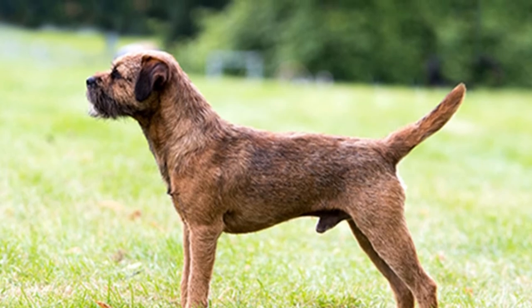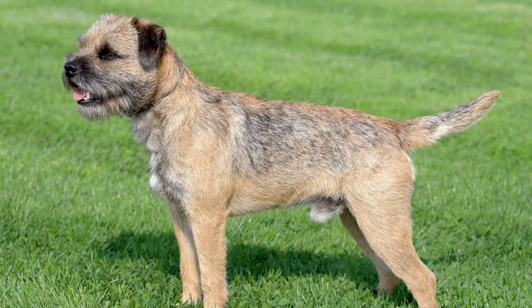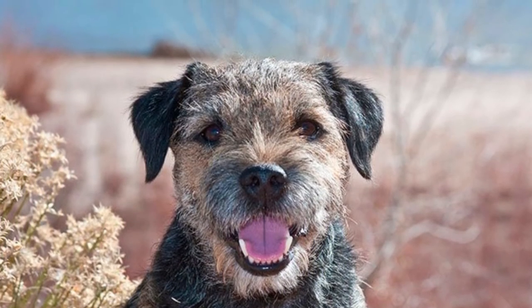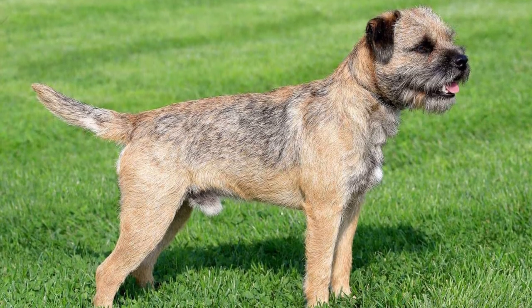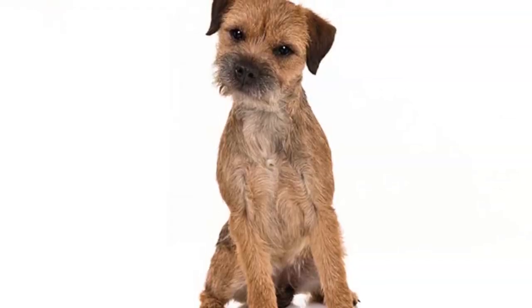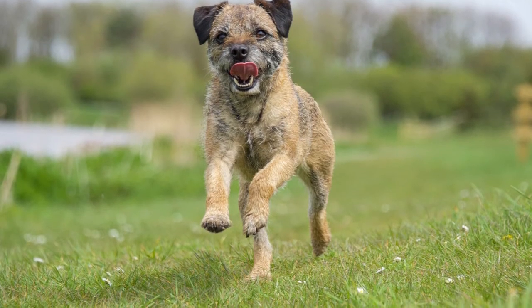While border terriers aren't the best choice for cat owners, they do make excellent companions for children. They are observant, friendly and rarely adopt an aggressive attitude towards people. They are also relatively small, so are unlikely to cause accidental injury to young kids. Owners should train their dog to stick to its own toys, as they are prone to chewing and may start destroying a child's favorite stuffed animal if they don't know better.